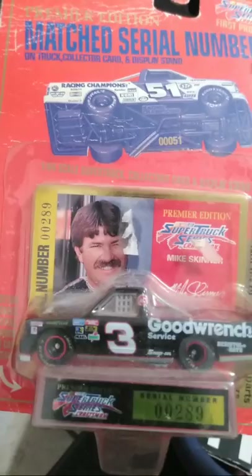Sagefruit Casey Kane sprint car — another good find. Mike Skinner, number 3, Good Wrench — the 1995 and debut champion of the truck series. How fitting.